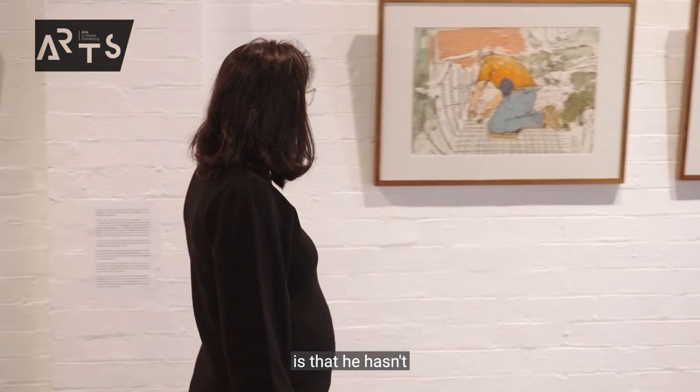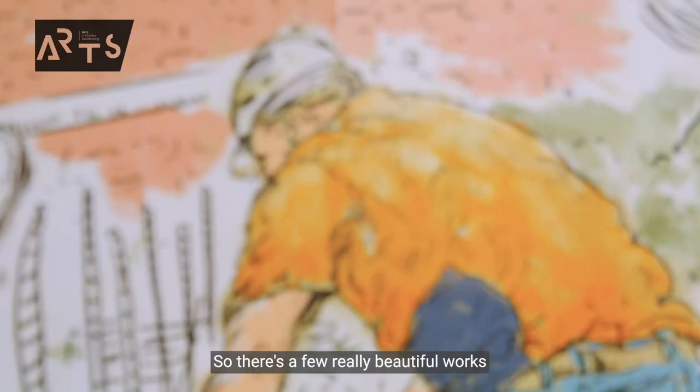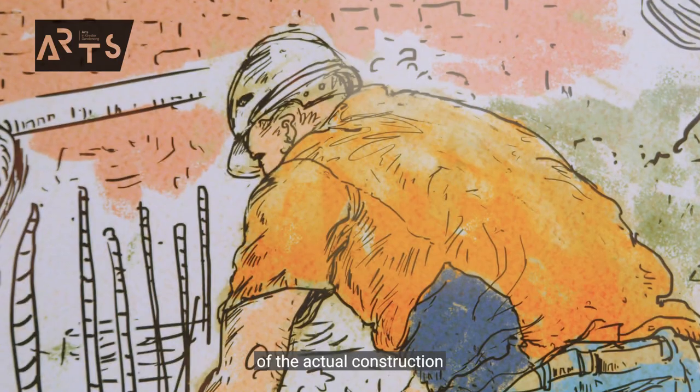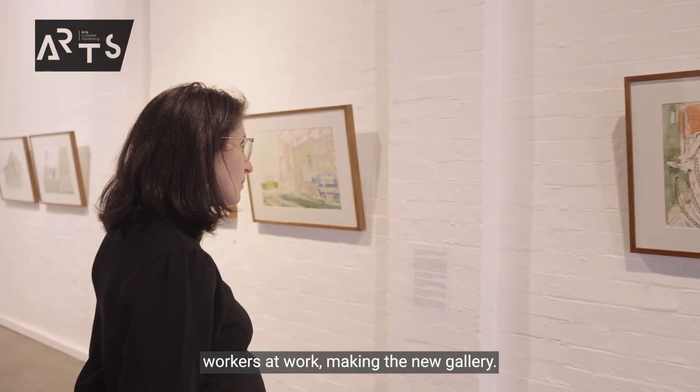What I really love is that he hasn't just captured the building — he's also captured the builders. So there's a few really beautiful works of the actual construction workers at work making the new gallery.